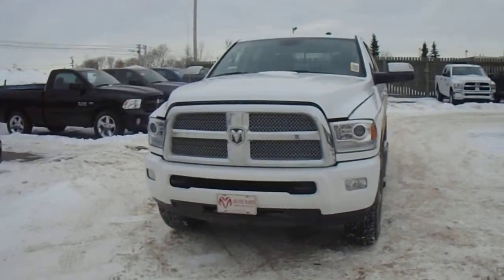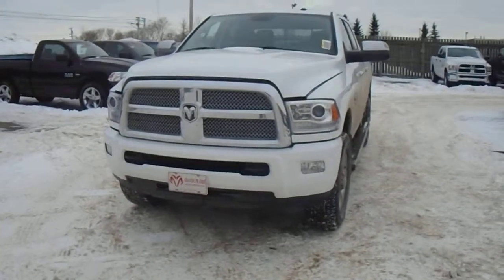Hey Leo, Coleman here at Londonderry Dodge, just taking a look at the Ram 3500 that you requested.